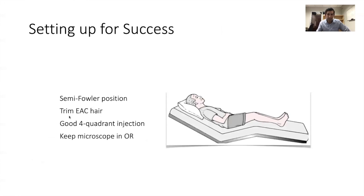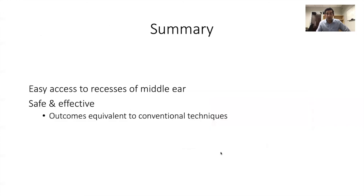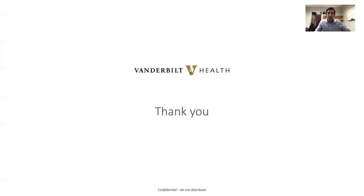Trimming ear canal hair is essential for frustration mitigation, and a good four-quadrant injection at the beginning of the case helps a lot. Keeping the microscope in the operating room is a good idea, especially early on. The key thoughts I want to leave you with: endoscopic surgery gives you easy, ready access to the recesses of the middle ear — that's a distinct advantage — and it's a safe and effective technique. Outcomes are equivalent to conventional techniques, and it's a beautiful tool for properly selected patients. Thank you very much for your attention; I'll be happy to take questions during the panel at the end of the day.